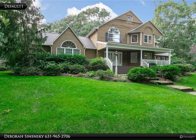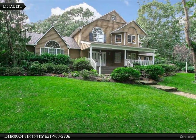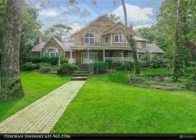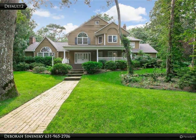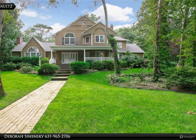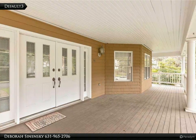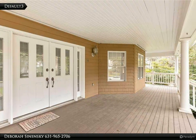This Coldwell Banker M&D Goodlife property video is presented by Debra Sinensky. Wonderfully big Hunter's Run Kent model. 4-bed, 3-bath home situated on a tree-lined .93-acre lot, offers over 3,000 square feet of living space and a full basement.